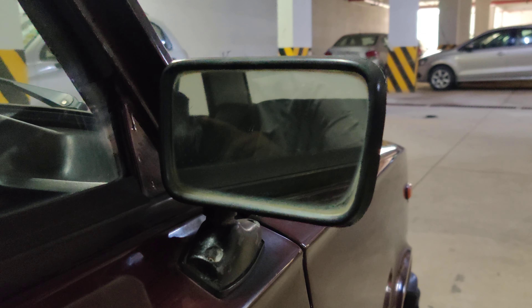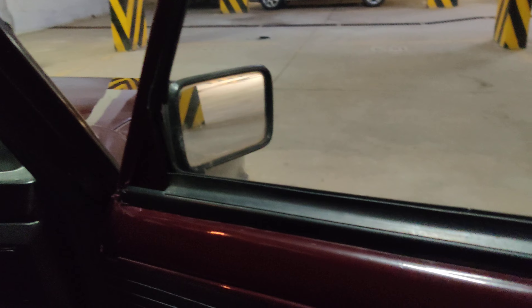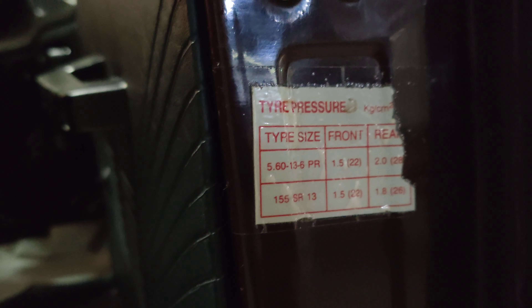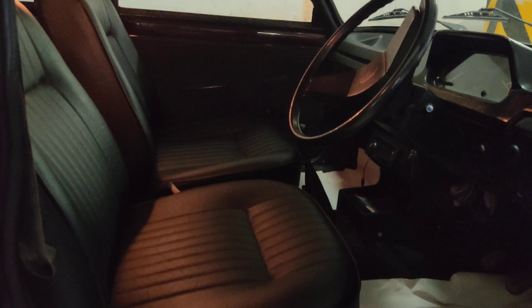Now I am going to show you the interiors of the vehicle. Before that, let me show you the door beadings, which are completely original. You can check out this original sticker from the showroom — that is the factory Premier sticker. This is completely very neatly maintained with completely original door pads.